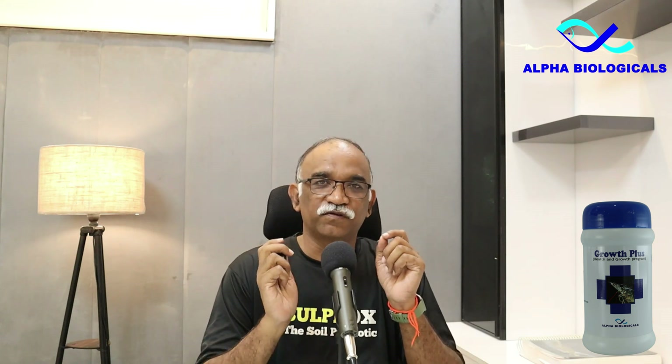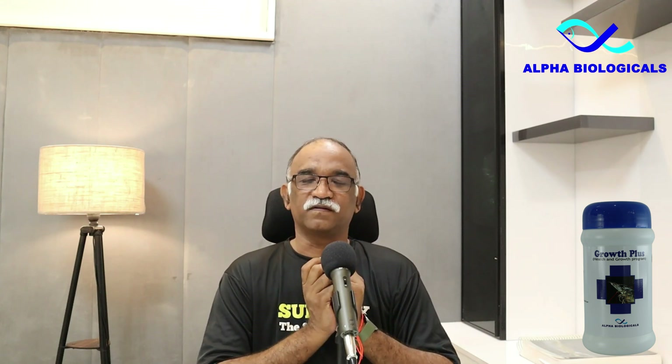Recently, several farmers complained that the high-health tiger shrimp sourced from approved hatcheries is not performing up to expectations. In this video, I will explain what the real problem is, its etiology, and the treatment options available.